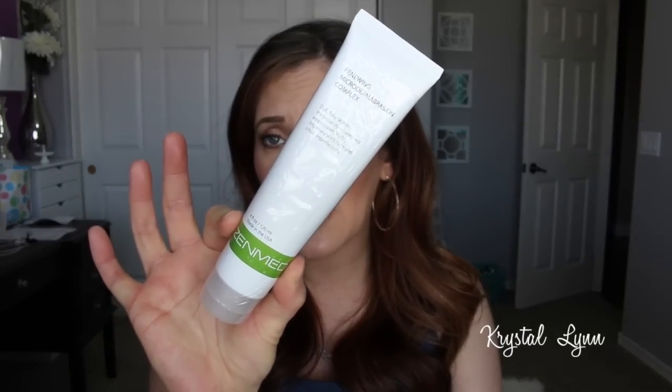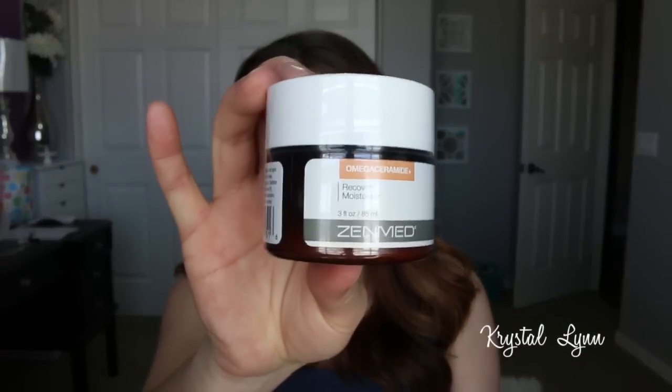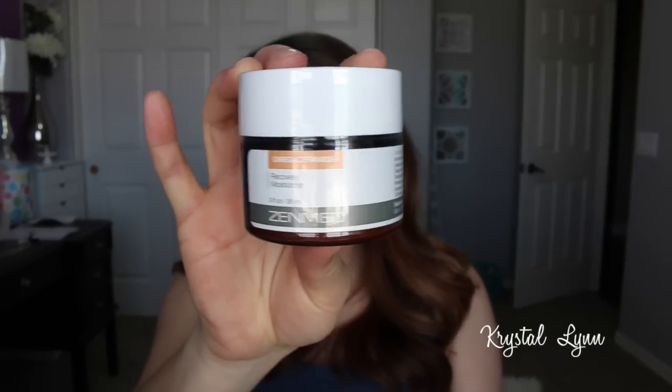First is the Renewing Microdermabrasion Complex — I mentioned it in my April favorites and I'm almost out of it, which makes me sad. It says dull, flaky skin feels immediately rejuvenated and smooth, and it visibly improves skin tone and small imperfections. It's four fluid ounces, made in the USA, non-comedogenic, 100% vegetarian ingredients, no artificial colors or fragrances, not tested on animals, and paraben-free. This stuff will change your skin — my skin feels so much smoother in texture when I use it.